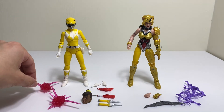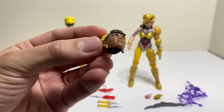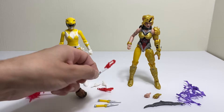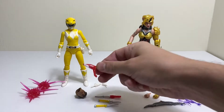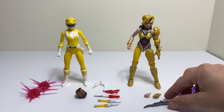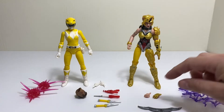The Yellow Ranger comes with two blast effects, the very nice looking Aisha head, two power daggers, the blade blaster in sword form, the blade blaster itself, and two additional hands. Scorpina comes with her little boomerang, a lightning blast effect, and two additional hands as well.